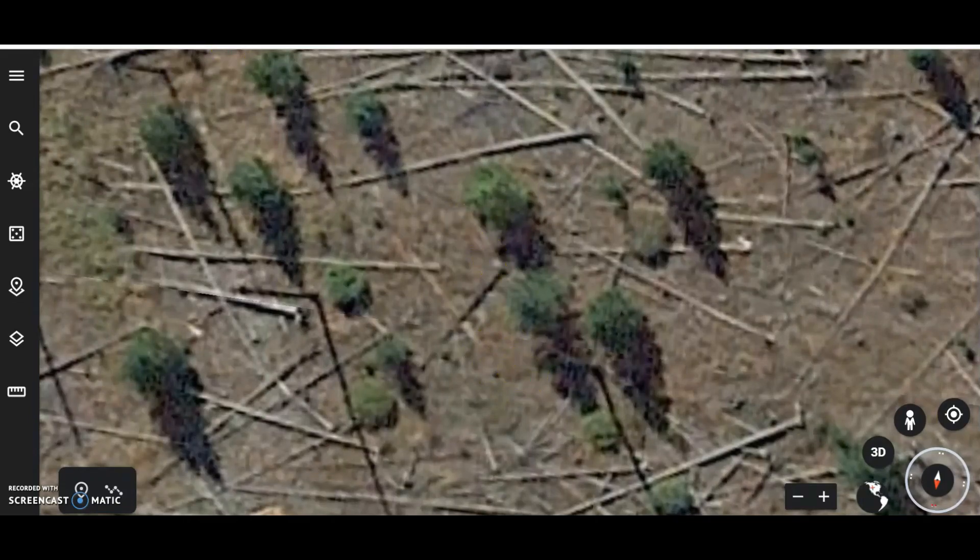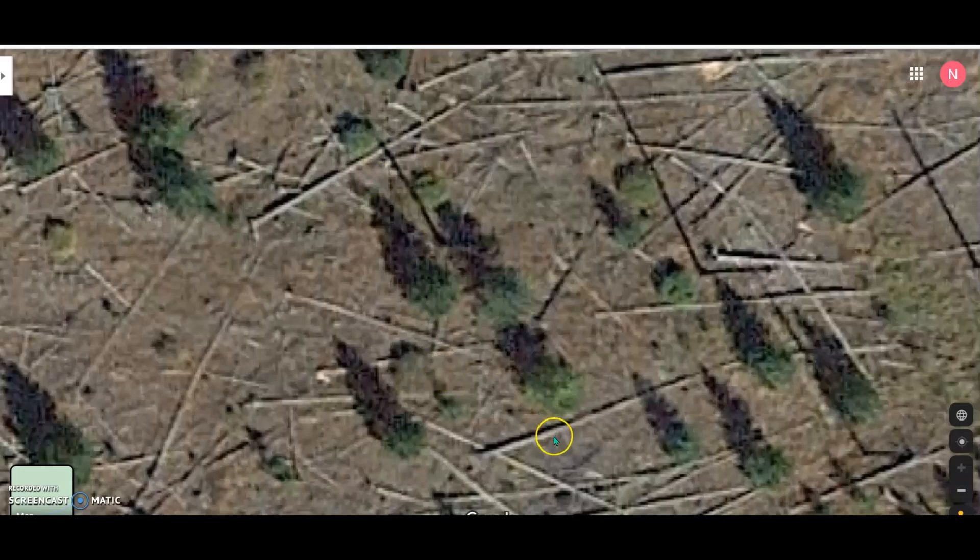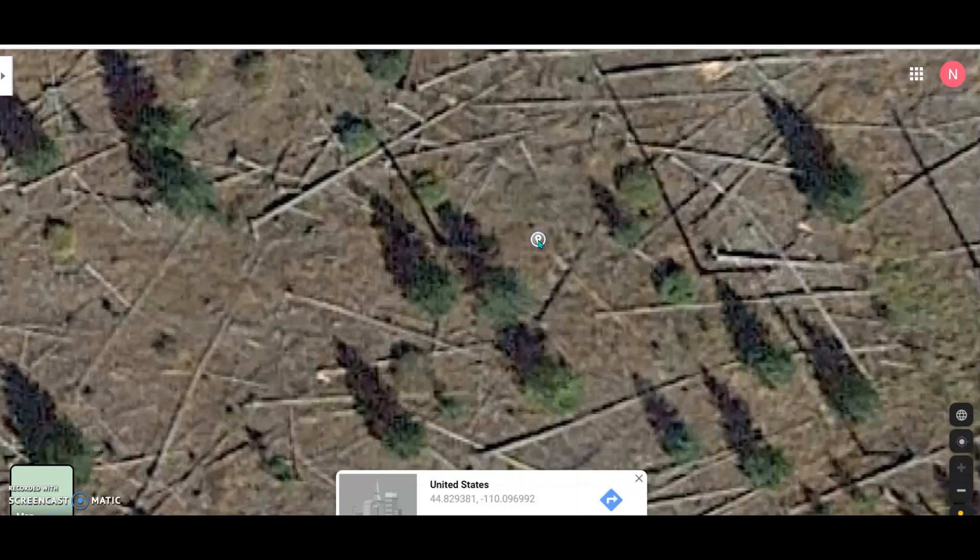According to Google Maps that location is there. The GPS coordinates are 44.829381, -110.096992.